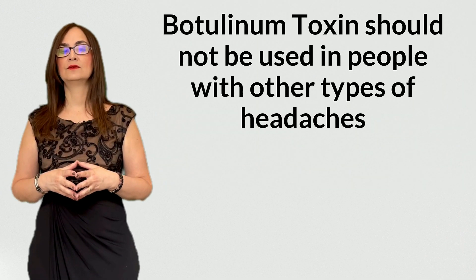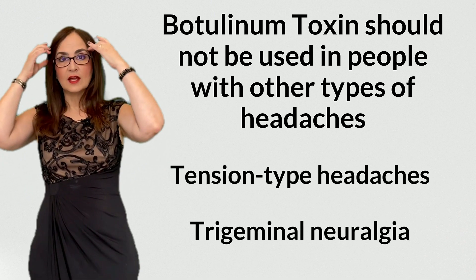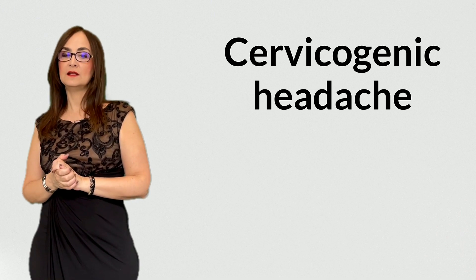A migraine is not just a severe headache. I have another video where I explain the difference between migraine and headaches. This is important because botulinum toxin should not be used in people with other types of headaches, like tension-type headaches or trigeminal neuralgia. In some cases of cervicogenic headache, botulinum toxin can be used in the neck muscles, but I personally don't think that is a good idea, because when the cause of headache is myofascial trigger points, the muscles need to be strengthened, not weakened or paralyzed, which is what happens when you inject botulinum toxin.